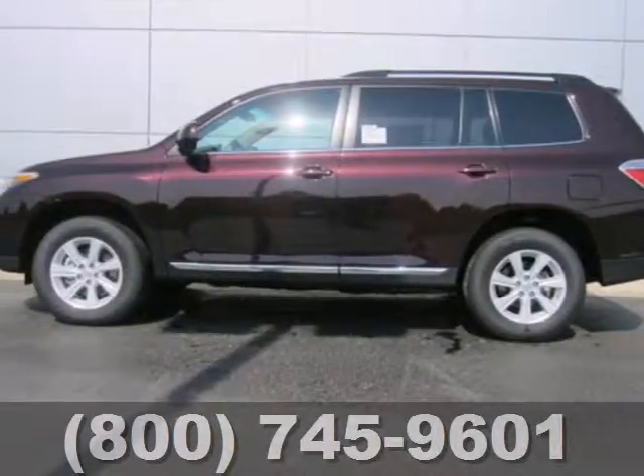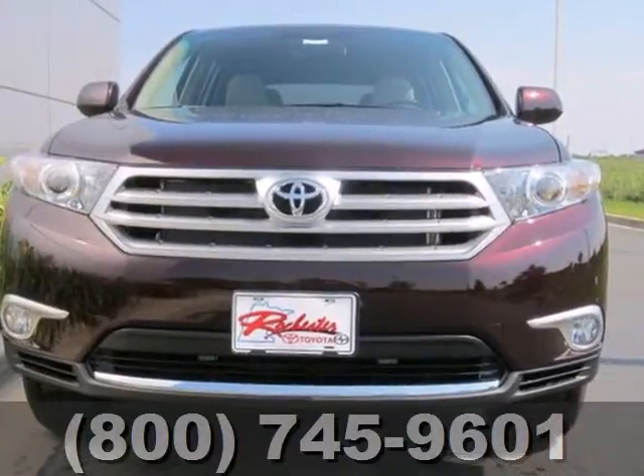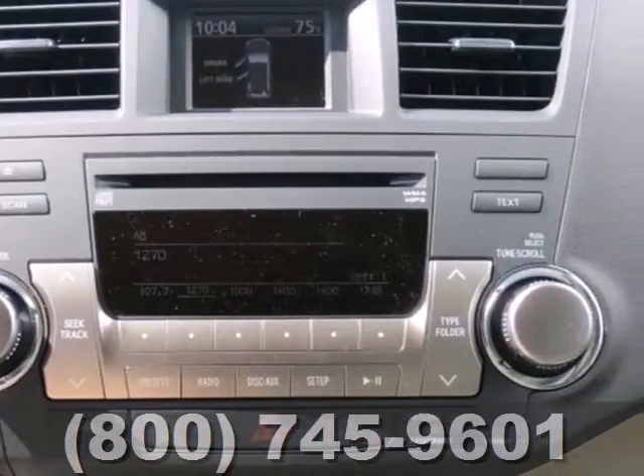Here's a 2012 Toyota Highlander. This great-looking SUV comes with a CD player with MP3 decoder, cruise control, dual-zone air conditioning, and variable intermittent wipers.